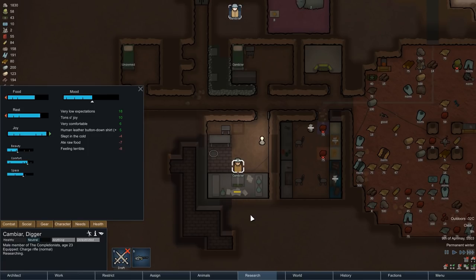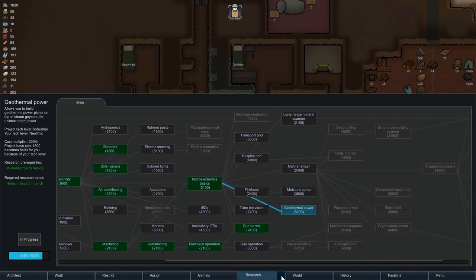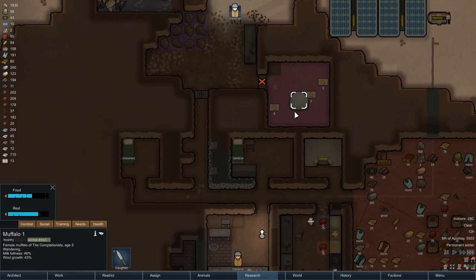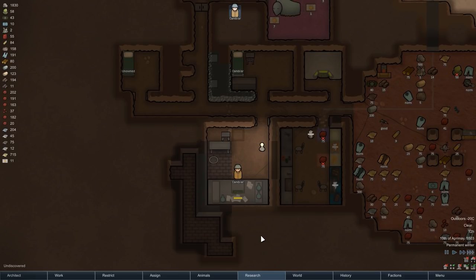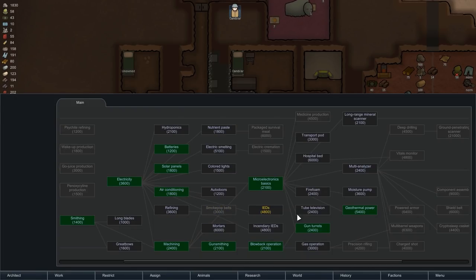With his social skill increased, Kamiya will now continue with research. He has a big project in the works — Kamiya is currently researching geothermal power. Once that project is finished, we will be able to build a geothermal power generator, which we can put down directly on top of the steam geyser in front of the base, where it will produce a constant supply of energy day and night, no matter the outside circumstances. After a few more long hours at the research bench, he has now finally completed the geothermal power research project.